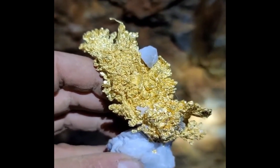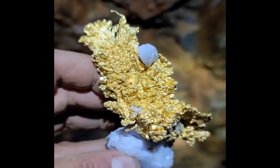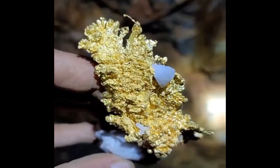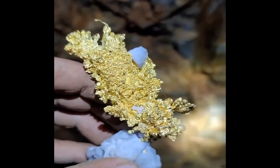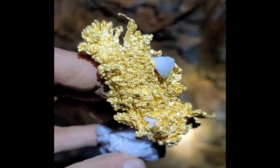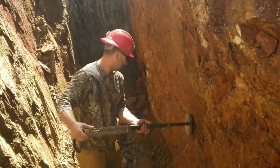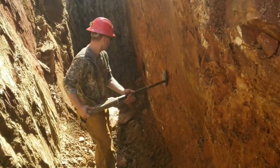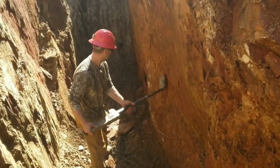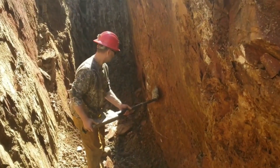So my recommendation is to at least get some advice or input from someone who deals and specializes in gold that's still in quartz or its host rock before you crush it. You might be throwing away a large amount of money by taking what, in my opinion, is bad advice — panning it out and then melting it down.